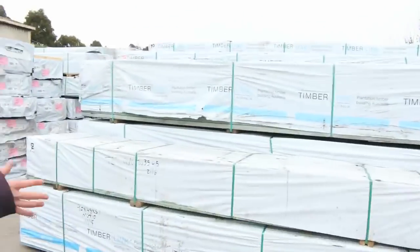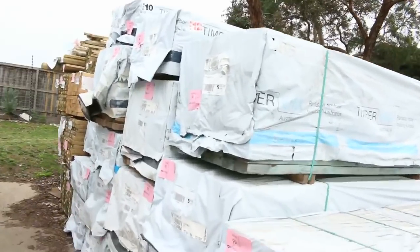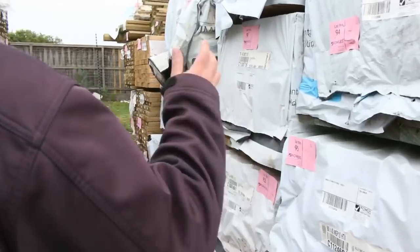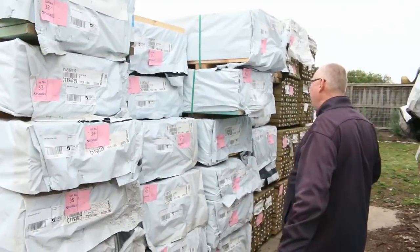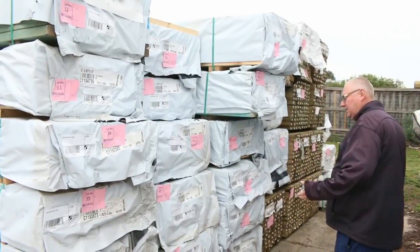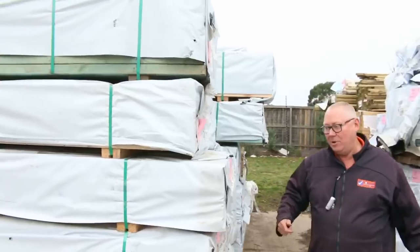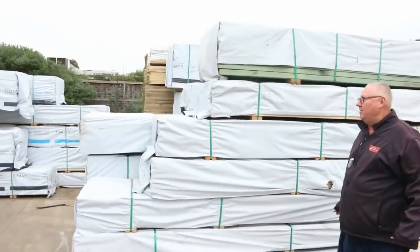Semi after semi — as you can see there is so much stock in here this week. There's a heap of T2 stock in 90x45 — that's absolute gold stock for auction. Over this way, more 90x45, 90x35. There's T2, M10, M12, 70x45, 70x35 — we've got the lot this week. Absolutely fantastic.